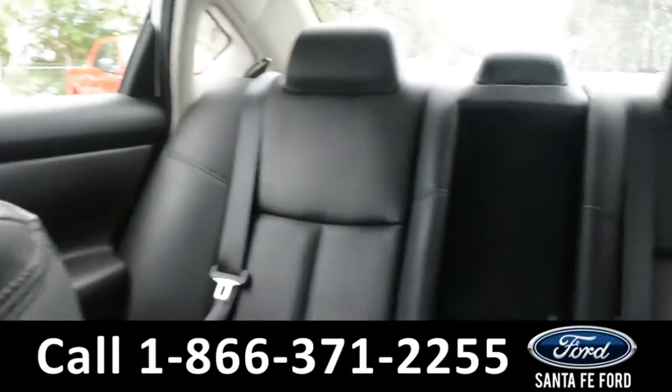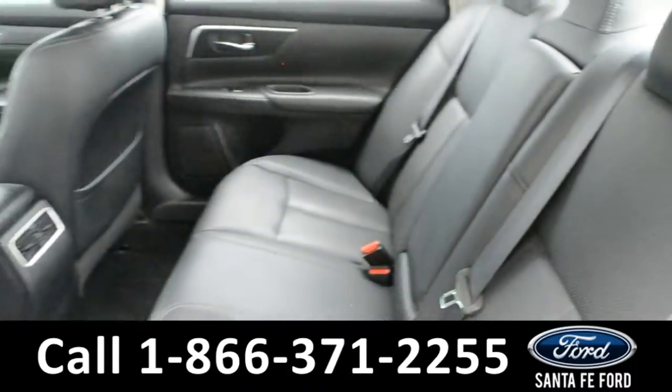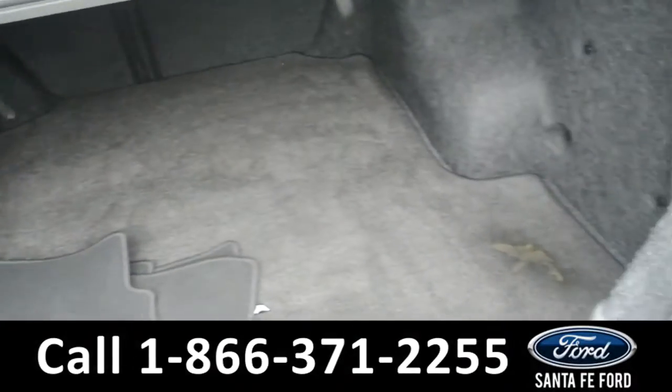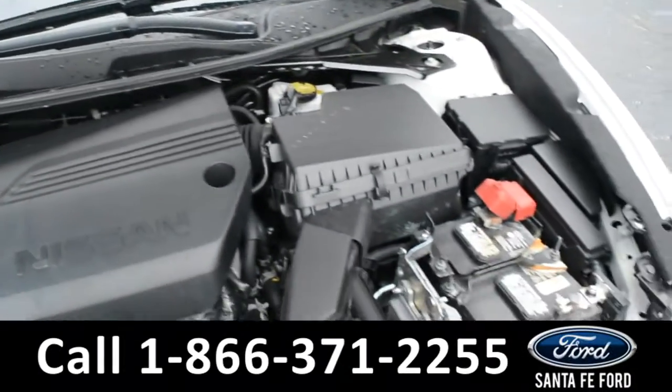Now let's take a look at the back. Here's a closer look at the back row, and here's a quick look into the cargo area. Under the hood is a 2.5-liter I4 engine.